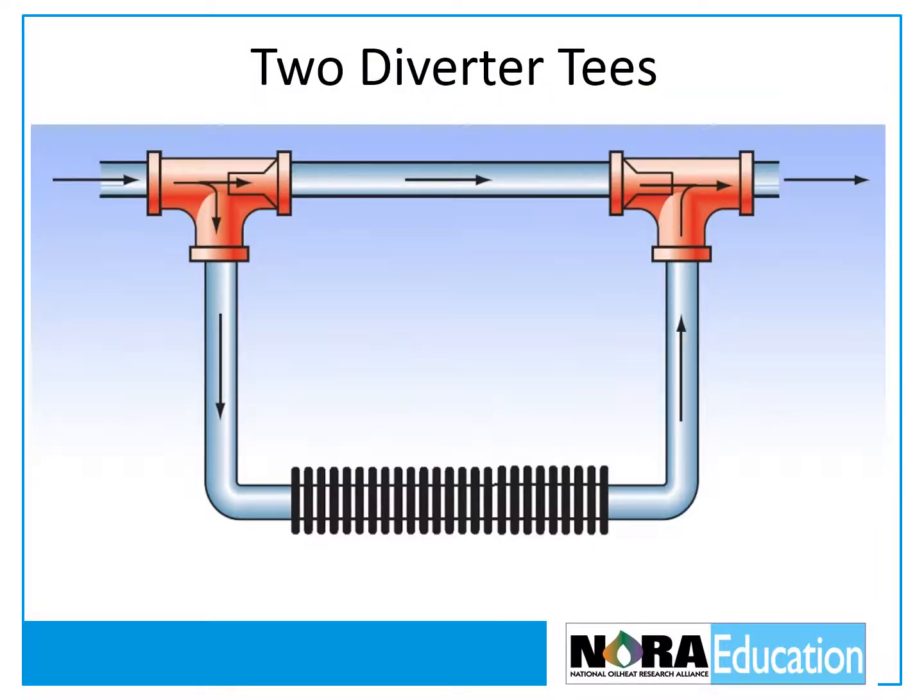Sometimes it's necessary to install two diverter T's for a single heat emitter to provide enough water flow. For example, when the heat emitter is lower than the main pipe, there will be insufficient flow due to the buoyancy effect. In this situation, two diverter T's must be used and the spacing between them should be the same as the width of the heat emitter.